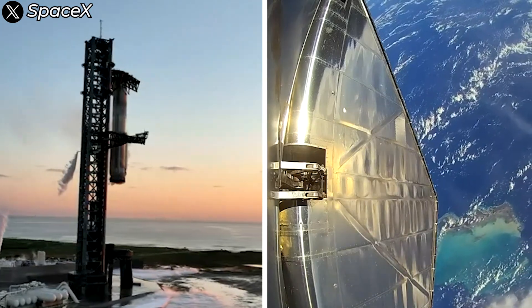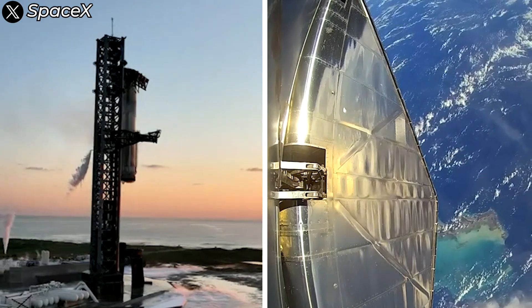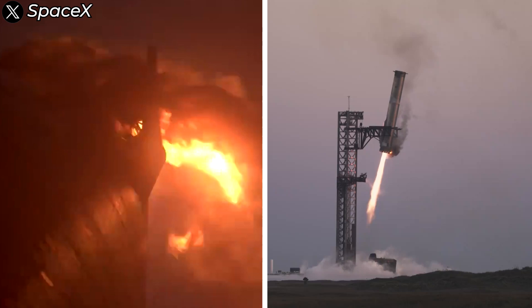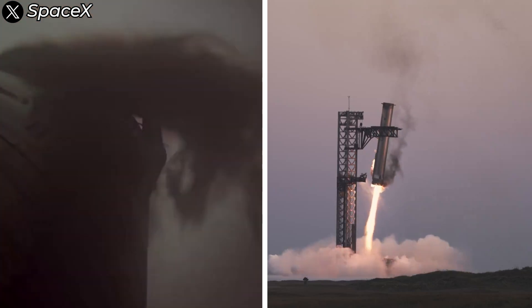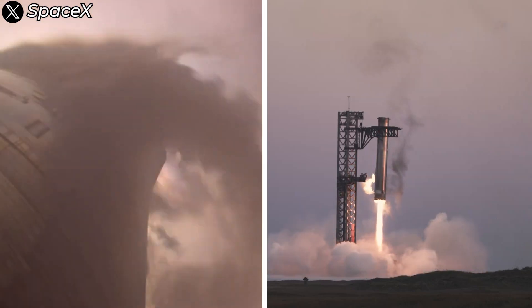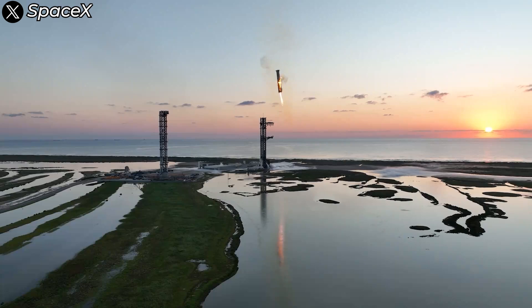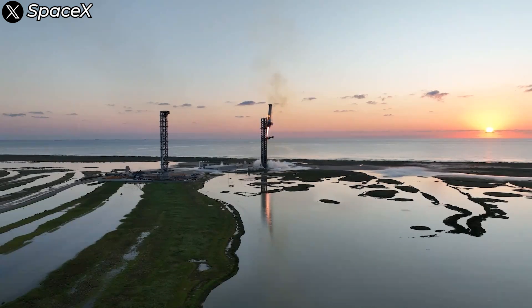SpaceX hit all of its objectives for both stages of the vehicle with flying colors. Both the Super Heavy booster and the Starship spacecraft executed flawless landings at their intended locations, showcasing the incredible precision and control of the system. And by successfully accomplishing what no one has ever done on the first try, SpaceX has shaken the world and left all its competitors far behind in the space race.